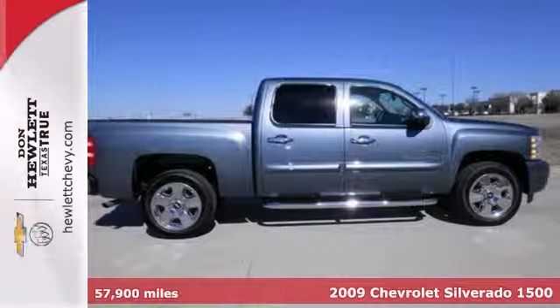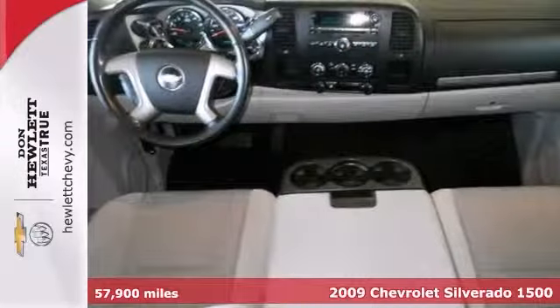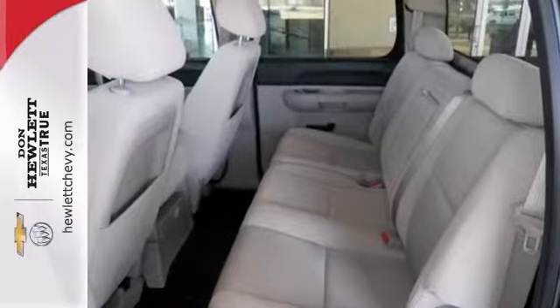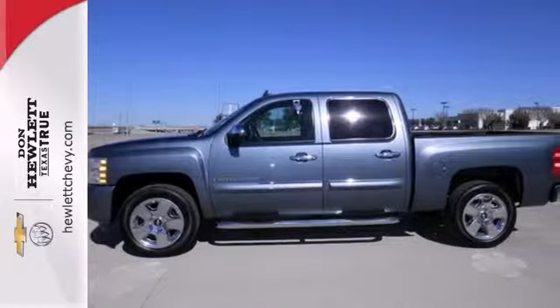Can't go wrong with a certified 2009 Chevrolet Silverado 1500. This one has dusk-sensing headlights, tinted glass, and steering wheel controls. Plus OnStar, running bars, trailer hitch receiver, and a bed liner only make it more appealing. Don't miss out on this one. Come take it for a test drive today.